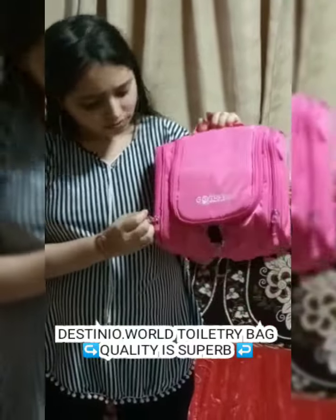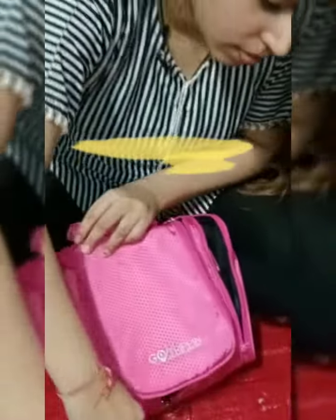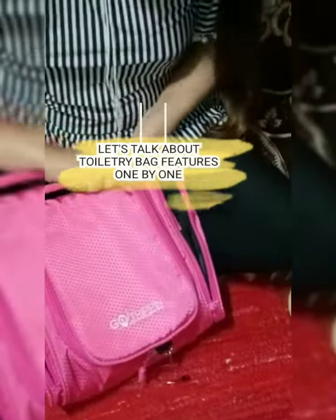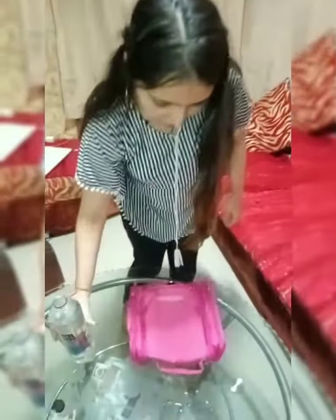The color is so cute. I just love the quality of the bag. Organize all your toiletries in one place — no more spilled cream and shampoo with this waterproof bag. This is really waterproof!